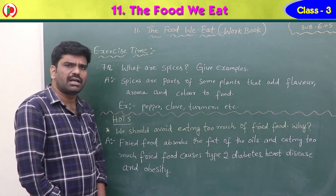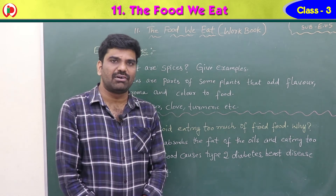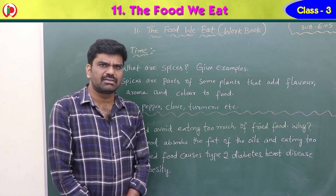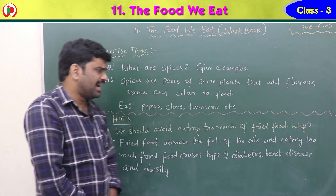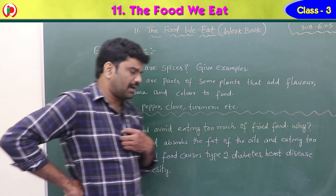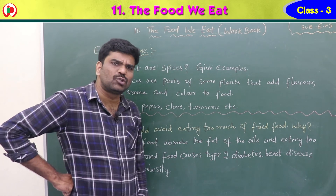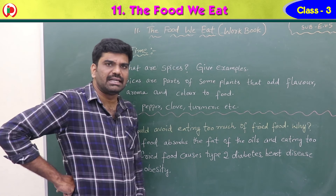Higher order thinking skills question: we should avoid eating too much fried food. Fried food absorbs the fat from oils. Eating too much fried food causes type 2 diabetes, heart disease and obesity. Obesity means becoming excessively fat. That is the reason we should not eat too much fried food.